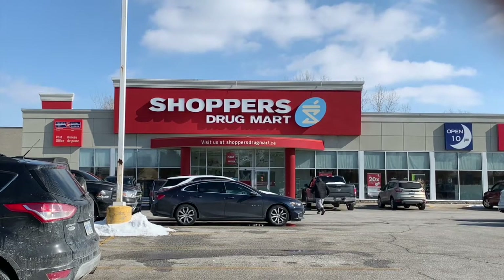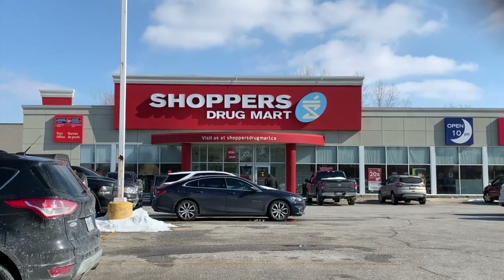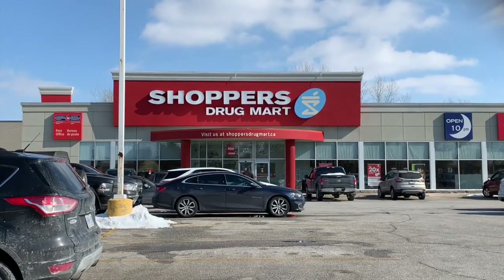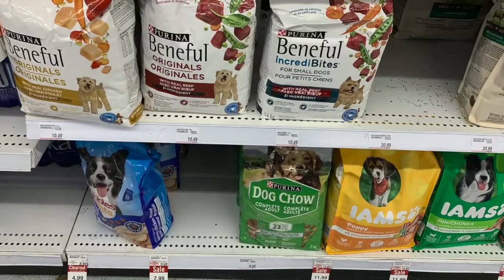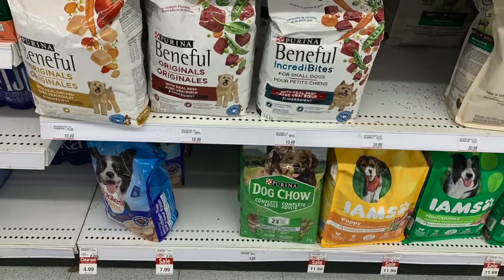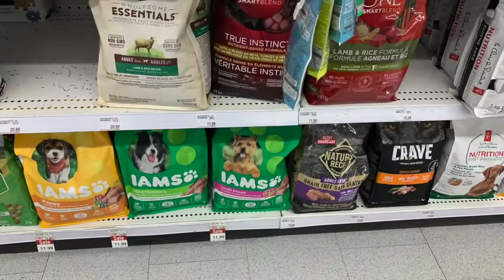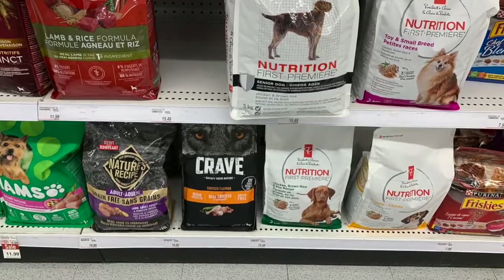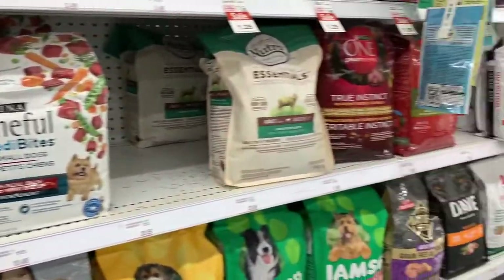At Shoppers Drug Mart, the Purina brand dog food along with the other dog foods are located in the third to last aisle near the freezer section. Purina faces competition from Iams and President's Choice but still keeps competitive pricing. On the opposite side of the aisle is the chips and drinks section, which is a high traffic area of the store. It is a shame that Purina and the other dog foods are on the bottom shelves, as this is an optimal location for Purina's products to be seen.